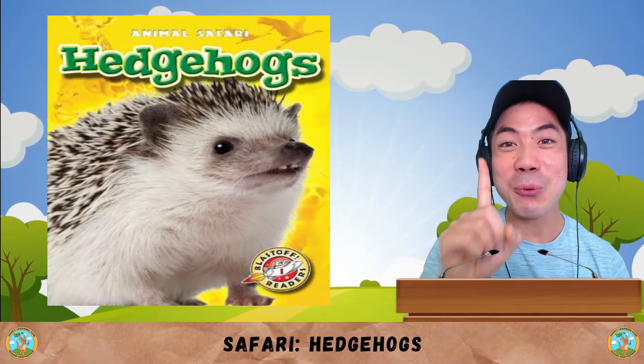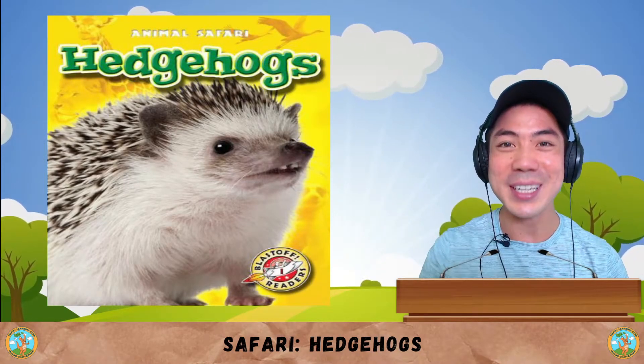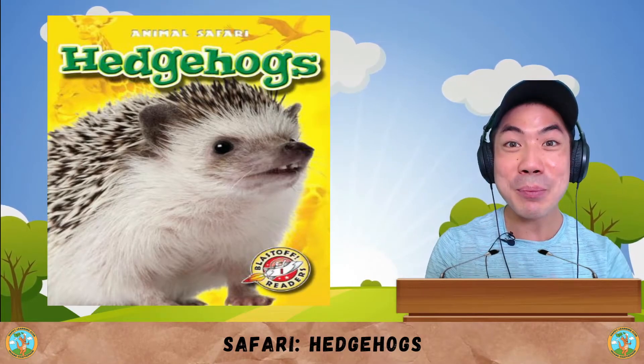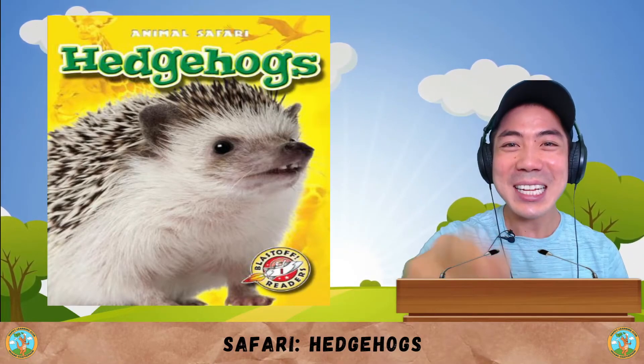For Animal World today, we are making one final stop to the safari. And today, we are learning about the hedgehog, one of the cutest, spikiest animals in the world. Let's go!